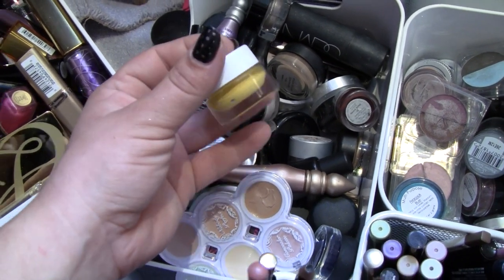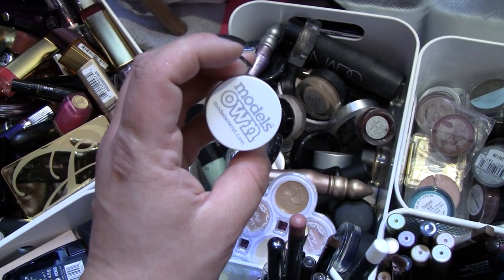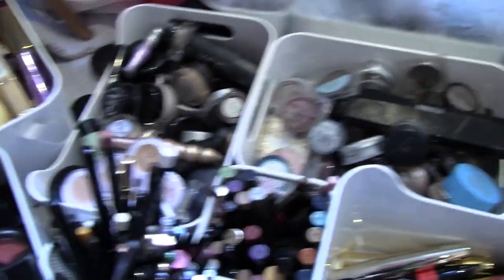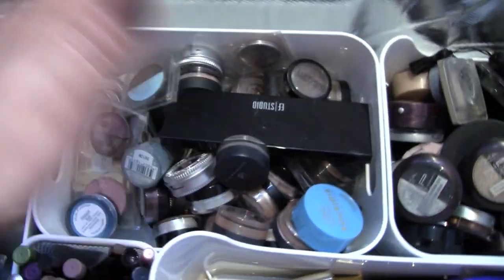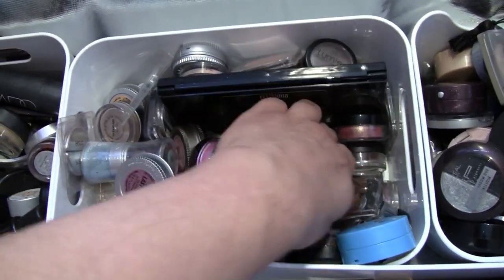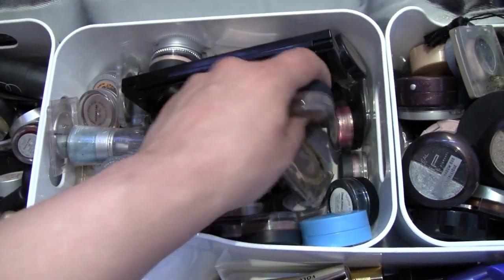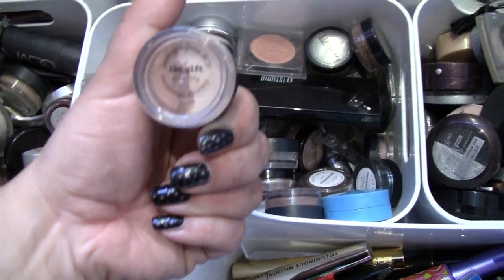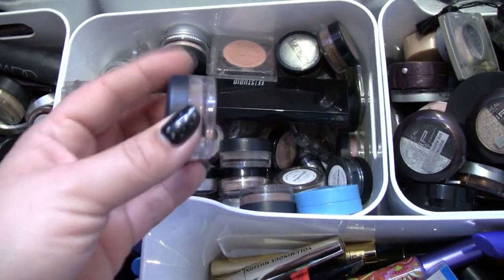I dreaded using this product because I haven't got a clue what to do with it. Model's Own, something yellow. Single eyeshadow is not really — I don't know. Let's go. Bare Minerals, The Gift. Okay, kinda goes with the rest.